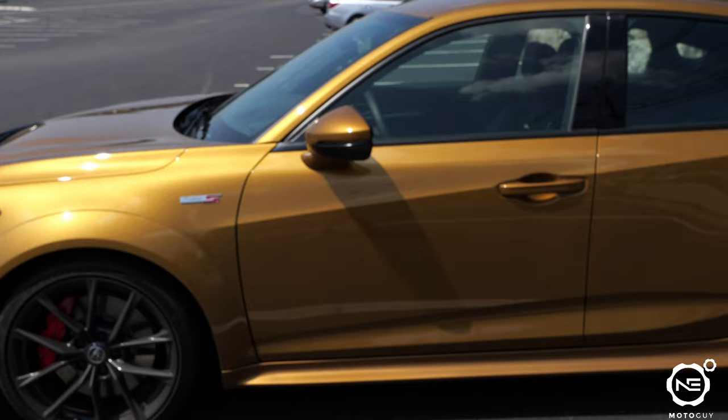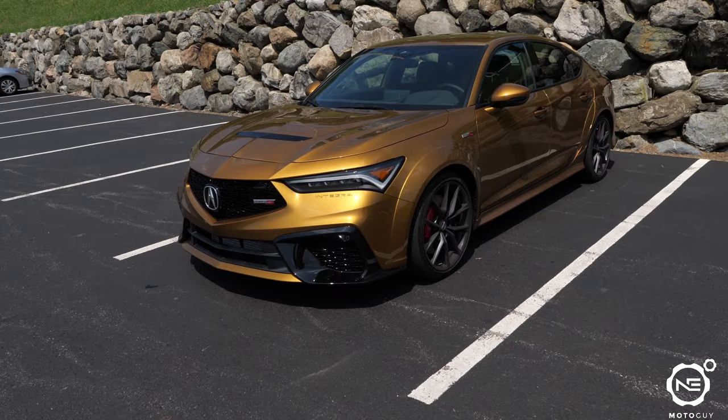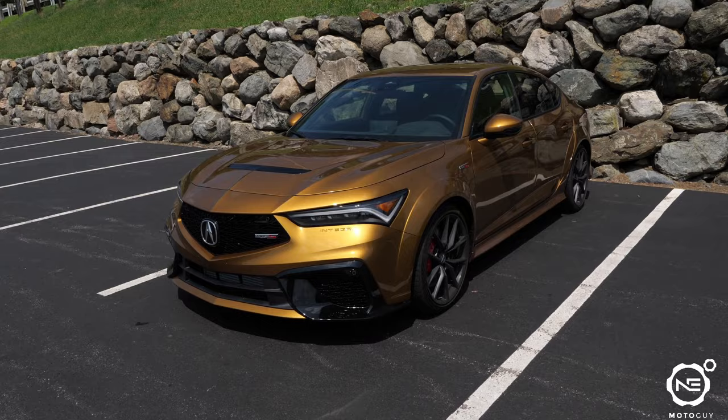The way the car looks — the body, especially the front and rear end — it's so aggressive but classy at the same time. It just looks so incredible. It's really cool.